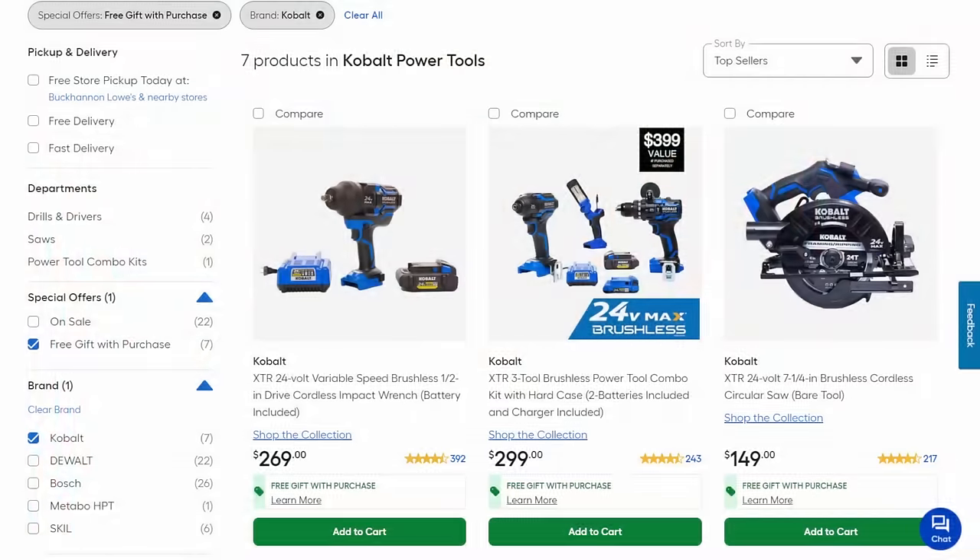First up, we're starting with power tools, and the first one is their own home brand, Cobalt — one of the best bang-for-buck prosumer to value-pro grade tools out there. They really have two different lines: the XTR line and the standard Cobalt line. But all of them are brushless, all 24-volt, with interchangeable batteries.